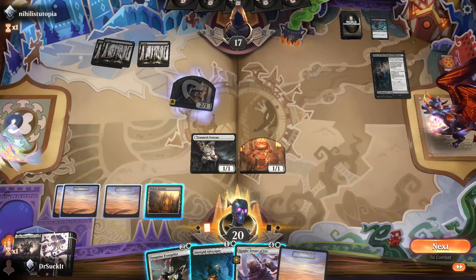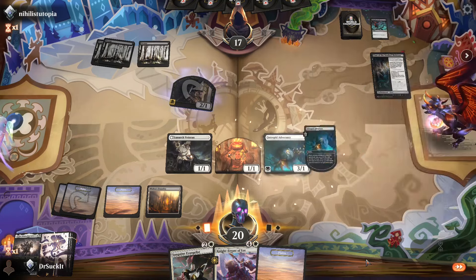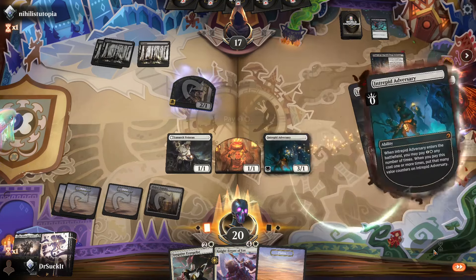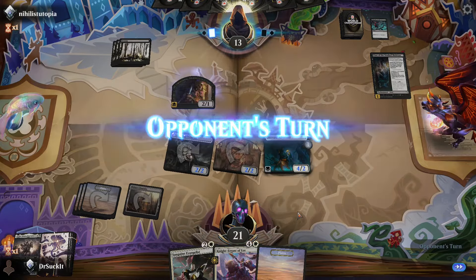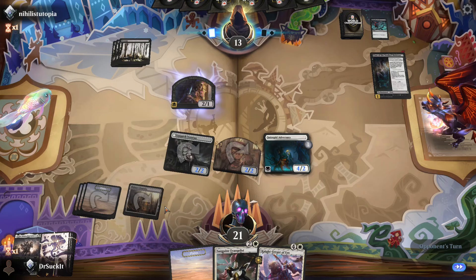We've got four mana — that's a good time for the Intrepid Adversary. And it's time for Intrepid Adversary to get killed.